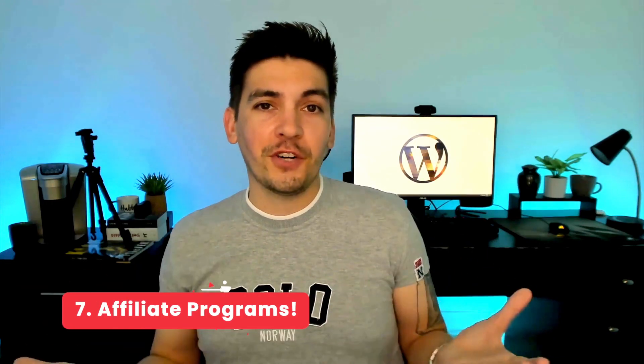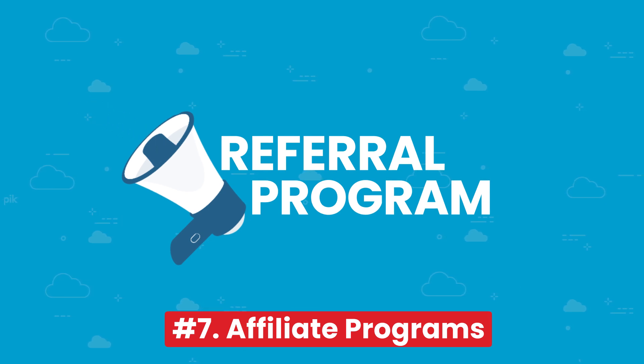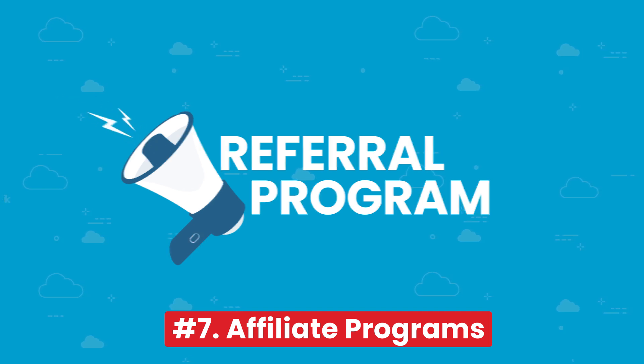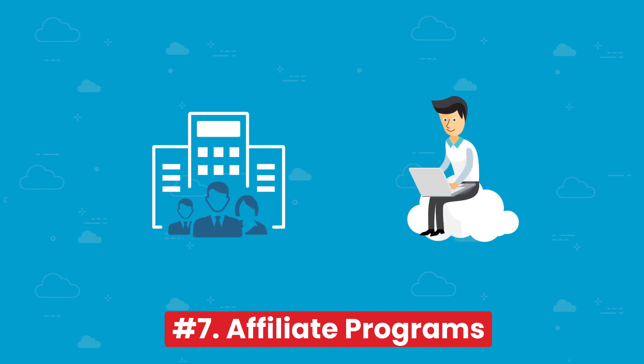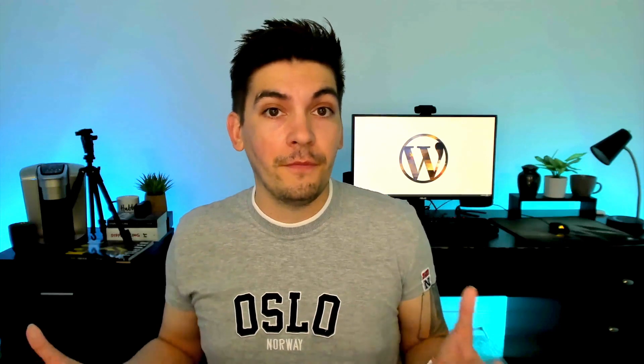Number seven, which is a very overlooked one, is affiliate programs. Once your client lets you know the scope of the project — like features and details — you can list some products they might need and join affiliate programs to gain a commission for referring your clients. Many web hosting companies and theme companies accept recurring purchases for affiliates. You can even contact these companies directly and work out your own deal for a long-term business relationship. Just because it's not listed on their website does not mean the deal is not possible — many of these deals are made via email. So when you're building stuff for clients and they might need something, use your affiliate links and gain a commission.